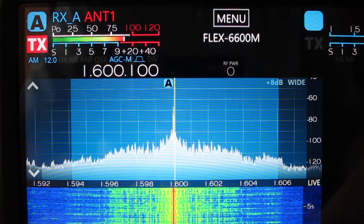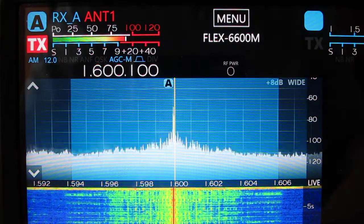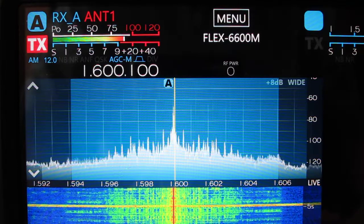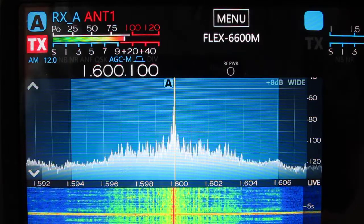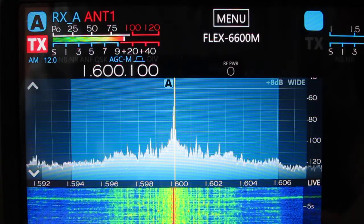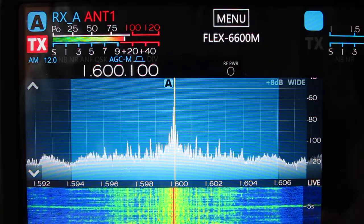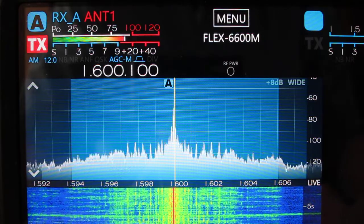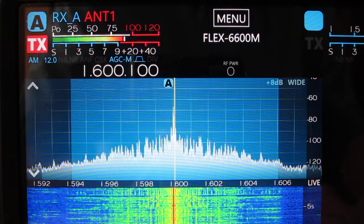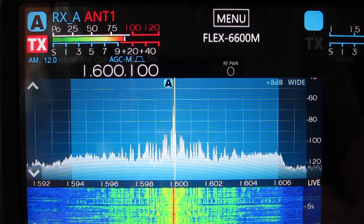The reason for using daytime signals for this demonstration is the relative stability of the signals and the freedom from fading. Please pay close attention to the changes in received audio as well as the spectrum display and the S meter readings in the upper left corner of my Flex Radio 6600M transceiver when I switch directions on the three different antennas.